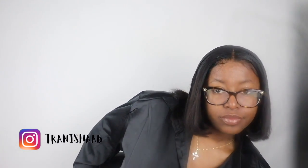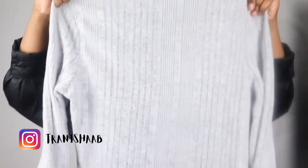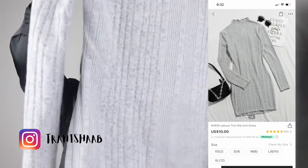The first one we are going to start off with is a lettuce trim rip knit dress. This dress was $10. It had sleeves on it, giving me very much winter-fall vibes. And I got the size large — I got a large because the girl is getting hefty over here. Very hefty, I would have got a medium. I haven't shot this one yet, so we are going to see what it looks like on in this next clip.